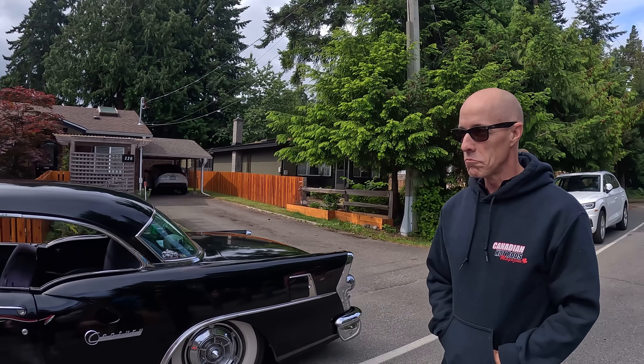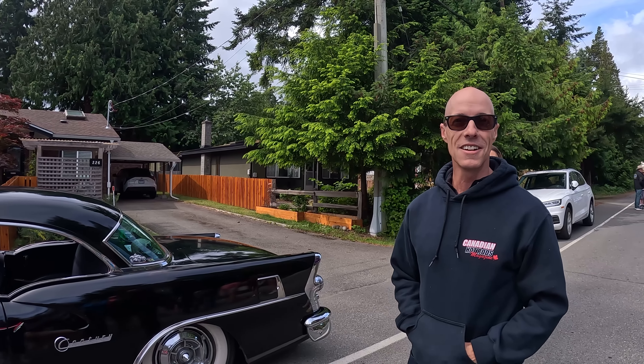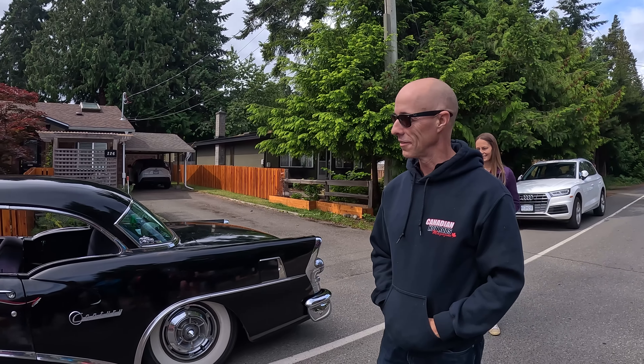What kind of car is this? 1955 Buick. Nice! How often do you drive it? Every chance I get. Well, have fun — that's so great.